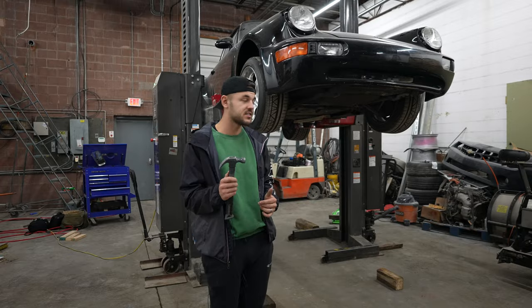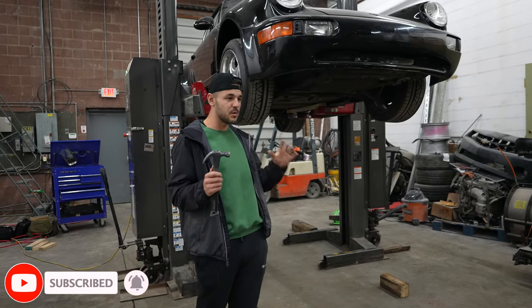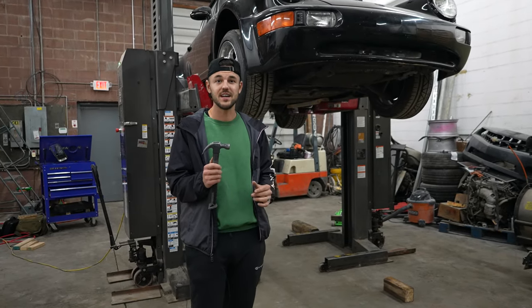We don't really know what we bought yet, but that's what they always say — first you buy it, then you figure out what you bought. So we're gonna go ahead and do a little bit of a deep dive into the car. We already know kind of what it needs; it has a little bit of a backstory, but we'll fill you guys in.